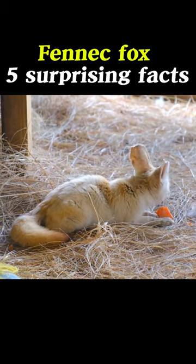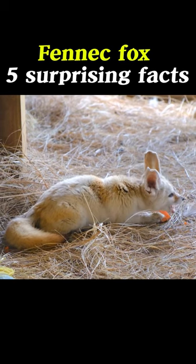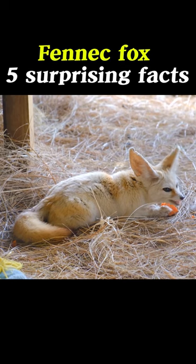5 Surprising Facts of a Desert Fox. 1. Desert foxes are optimized for desert climates, with small bodies, fur-covered feet, and large ears that have a body temperature-regulating effect.